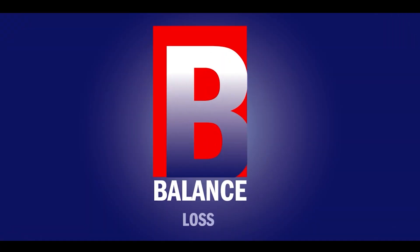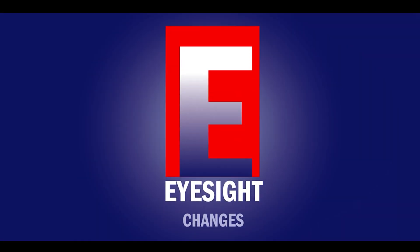B stands for lack of balance. Ask them to stand — if they are not able to balance themselves, it's a sign of stroke. E stands for eye — vision. If they are not able to see through one eye or both eyes, that's a sign of stroke.